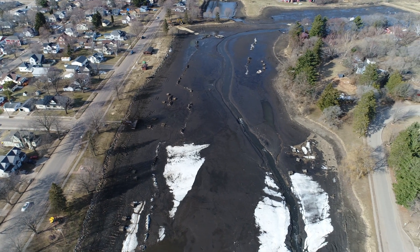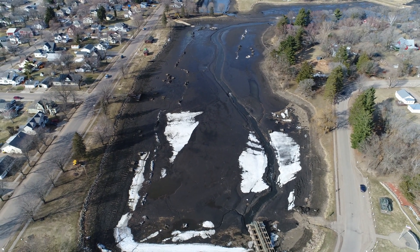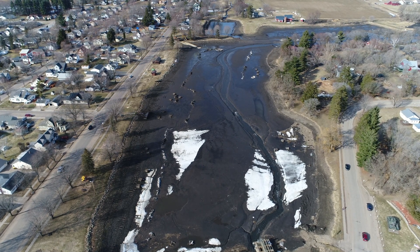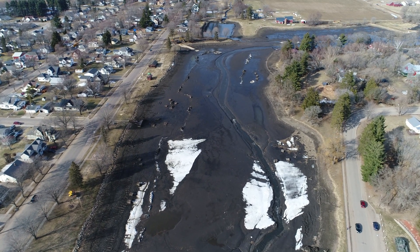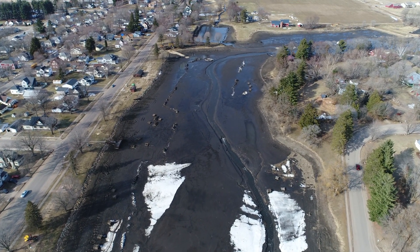And we'll back up a little bit here. I'm kind of backing up and positioning myself for landing. So that's kind of an overall look there. Now we'll kind of get ourselves in line for a landing.